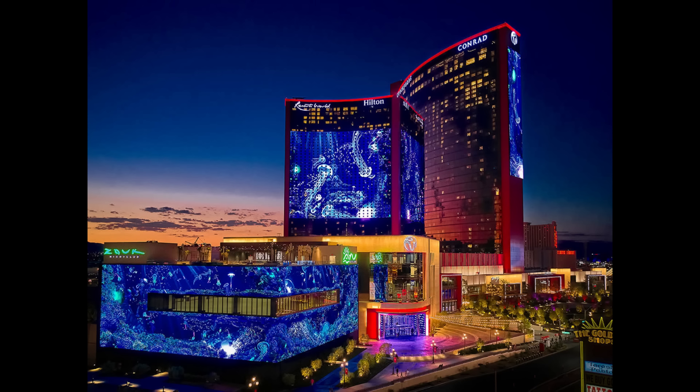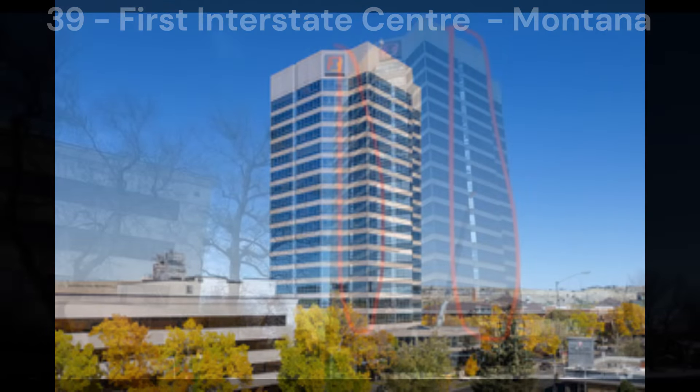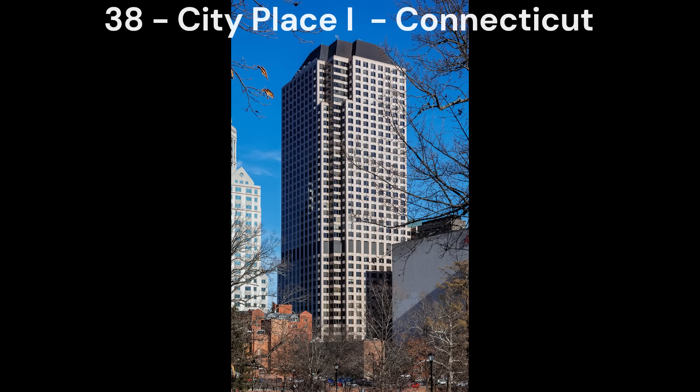Next in number 40, we have the Resorts World Las Vegas Casino in Las Vegas, Nevada. I don't think this building is too bad but there are just better looking state tallest buildings that all beat this one, so I'm going to leave this one near the bottom. Next in number 39, we have the First Interstate Centre in Billings, Montana. It's an alright building but the indent down the middle of the facade ruins the look. Otherwise it's quite unremarkable.